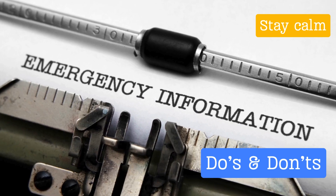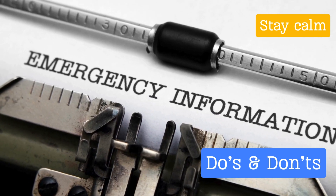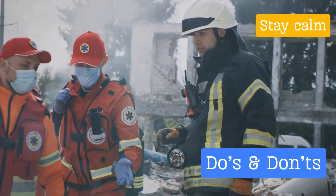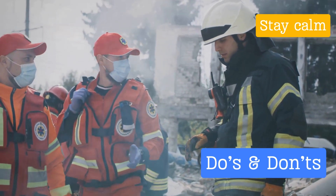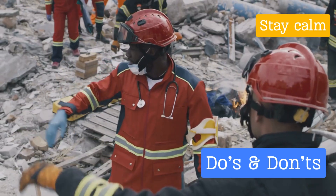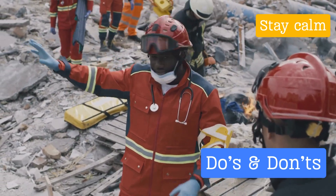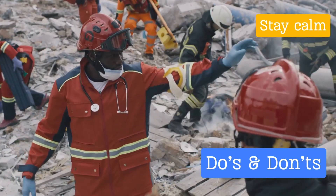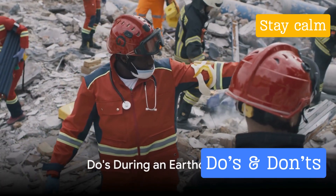Last but certainly not least, if it's safe to do so, assist others. Children, the elderly, and individuals with disabilities may need help to evacuate or seek medical attention. Your actions can make a huge difference in such challenging times. So remember: stay calm, stay safe, and stay informed.